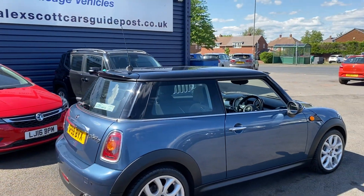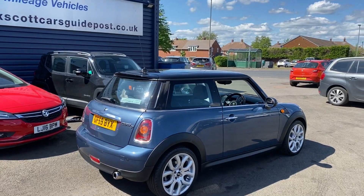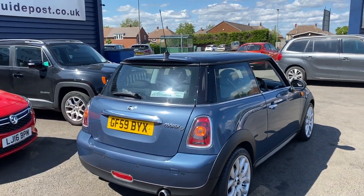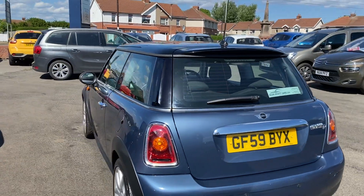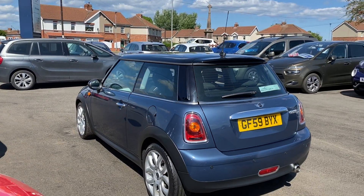It's got quite a few extras on it including the twin sunroofs, which I'll show you. Quite a rare thing with it being an automatic as well.